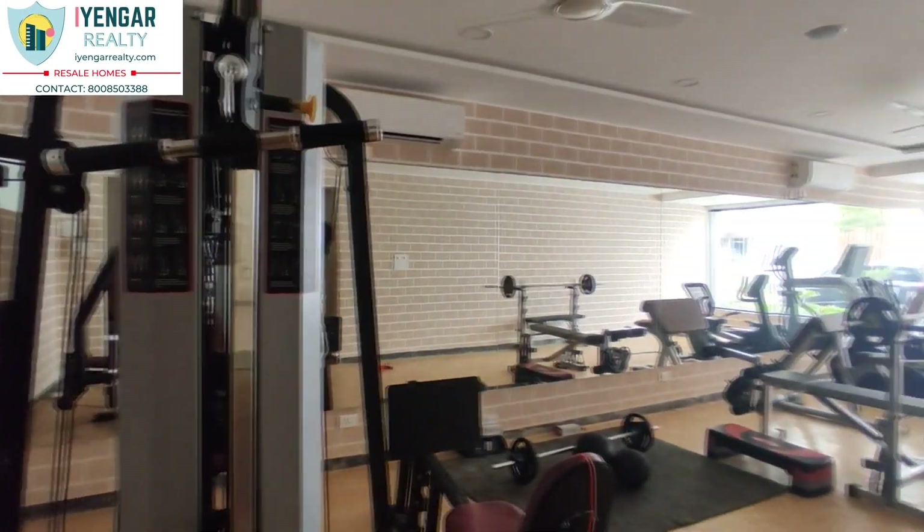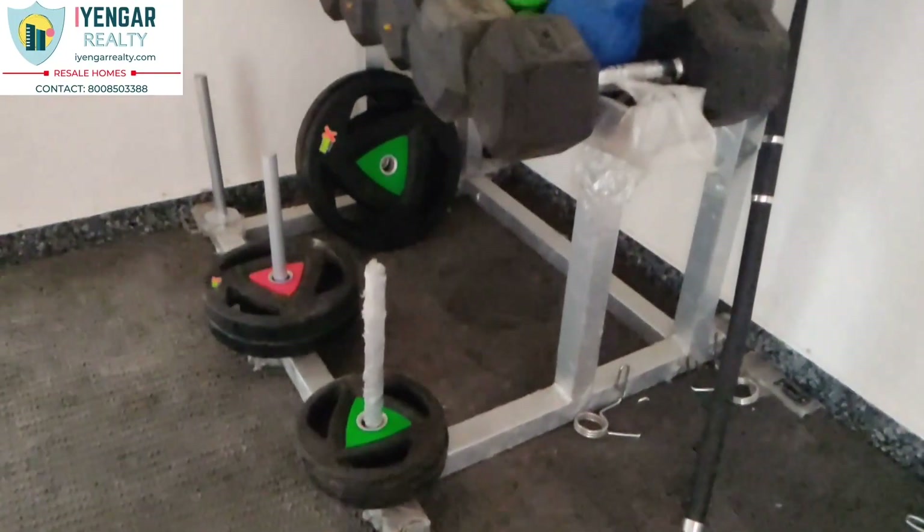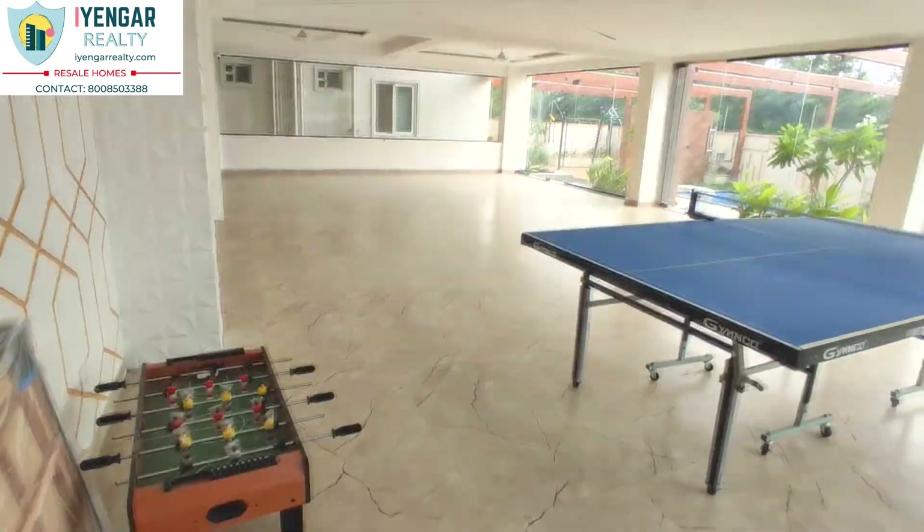Amenities like intercom for flats, children's play area, gym, swimming pool, indoor games, rainwater harvesting pits, and CCTV cameras with 24/7 security are provided.